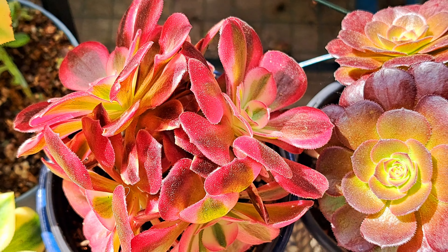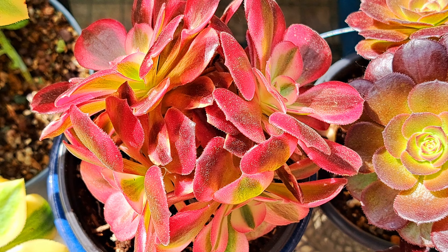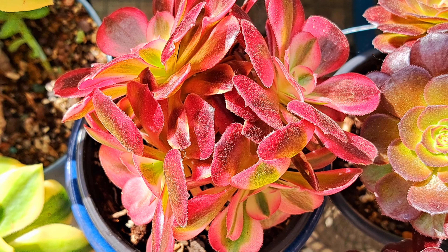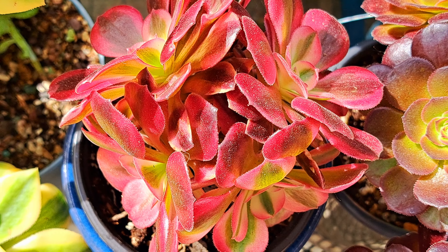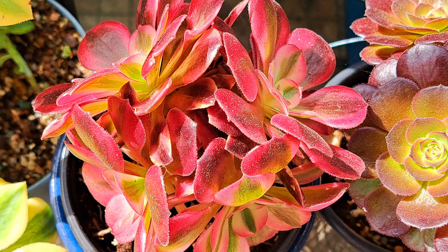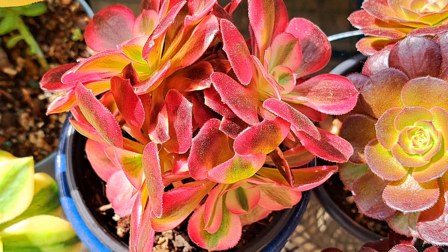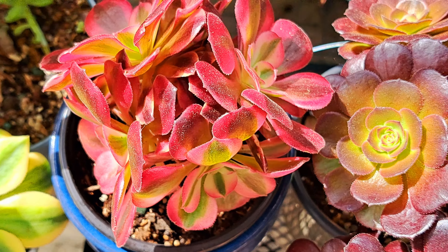This is Aeonium Medusa. It used to have five rosettes, but one of the pigeons was mad at me because I didn't like them landing on my balcony, so one head was taken off by the pigeon. But I put it in a different planter, so I didn't lose the head.